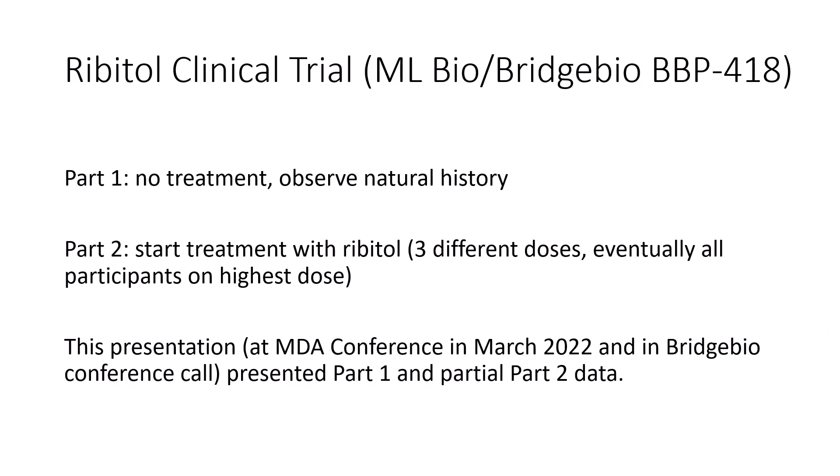This clinical trial is in two parts. The first part was just observational — it lasted about a year. The patients were enrolled but weren't treated; they were followed just to see how the natural history of the disease progressed over a one-year period. Then in part two, the patients were started on treatment with Ribitol, initially at three different doses to assess safety and effect. Eventually all participants were put on the highest dose because there weren't any significant safety concerns. The presentation covered data from part one and some data from part two.